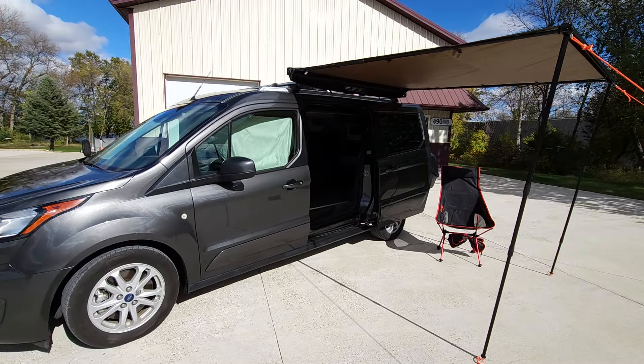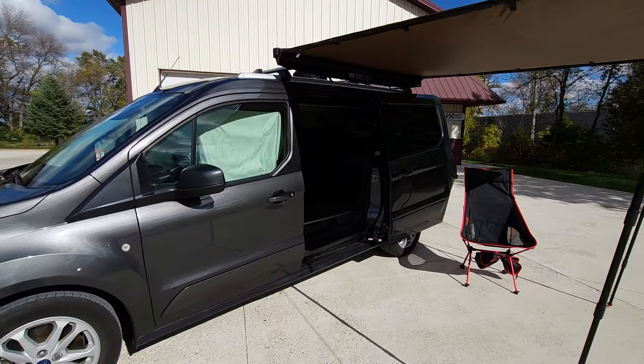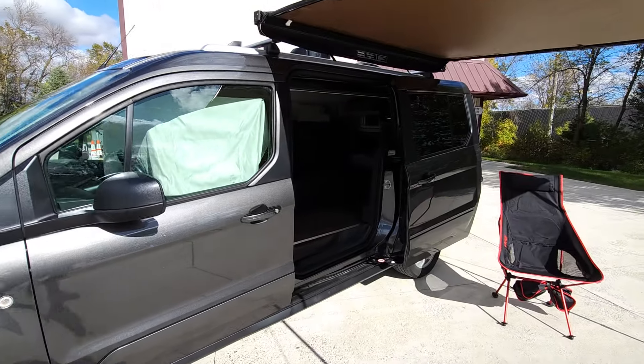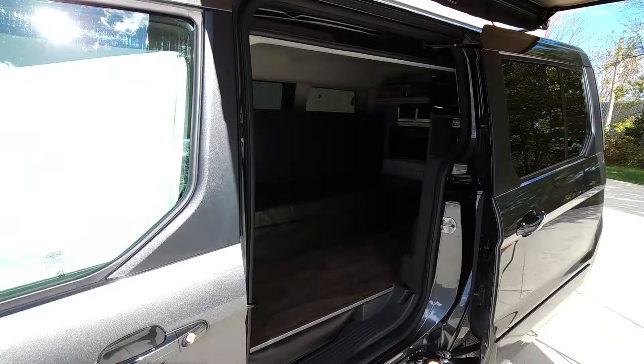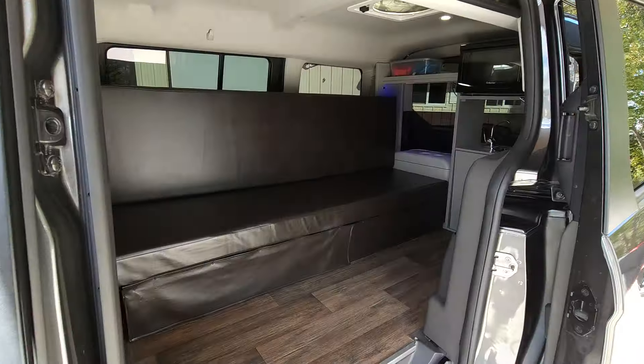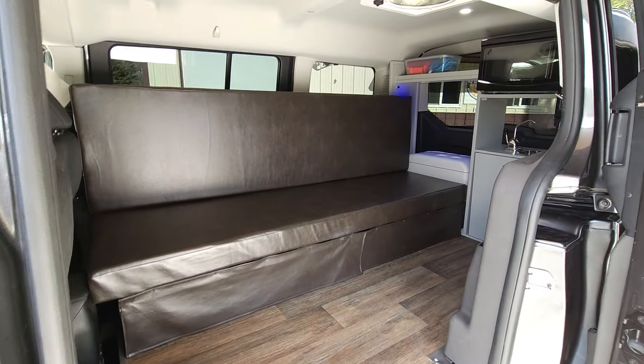The windows in the back are limo tinted. You get privacy curtains — one is a fabric shade, and one is a WeatherTech sunshade that fits in each window in the front. That provides you privacy for when you're camping in the back.